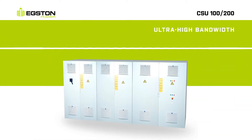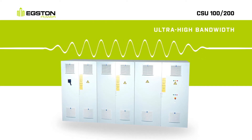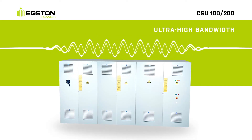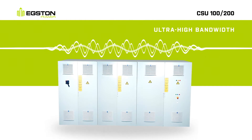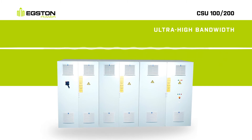Ultra-high bandwidth of up to 15 kHz allows the user to generate a variety of waveforms including harmonics, subharmonics, and interharmonics, to cover even the most demanding test and power hardware-in-the-loop emulation scenarios.